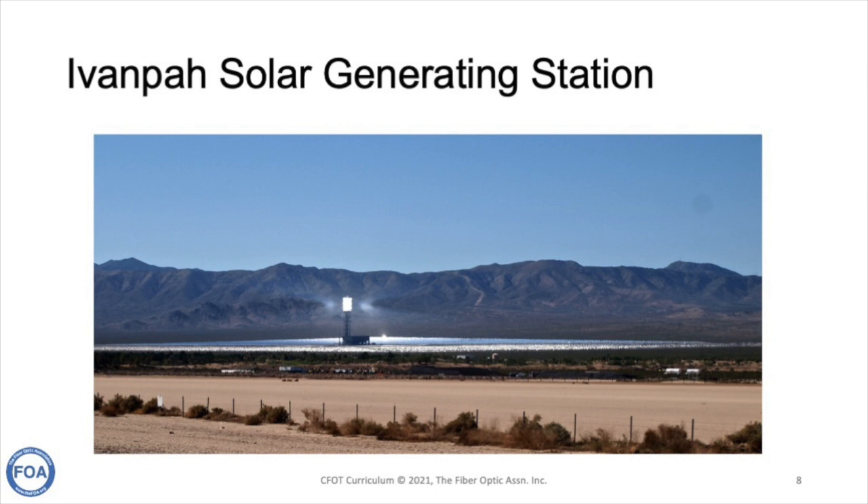Here's an interesting example of alternative energy — the Ivanpah solar generating system. These towers have light focused from the sun on the tower to generate heat and steam, which runs generators. The people who built it described it like a nuclear reactor, except the nuclear pile is 93 million miles away — it's the sun.